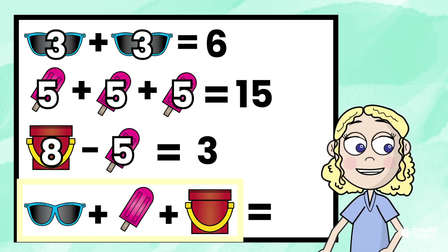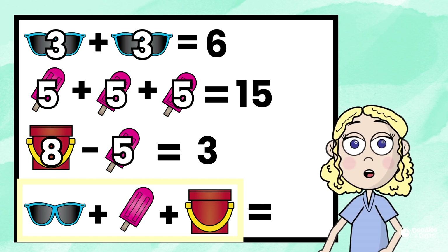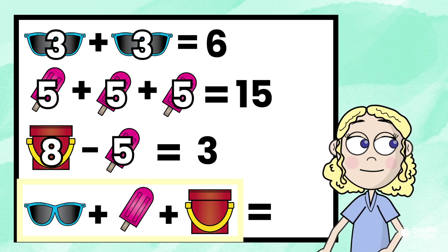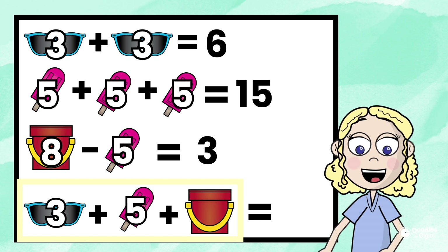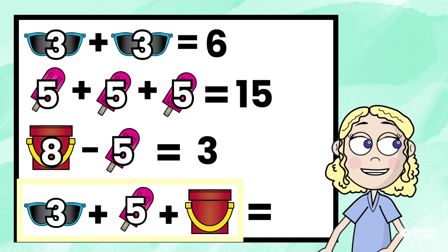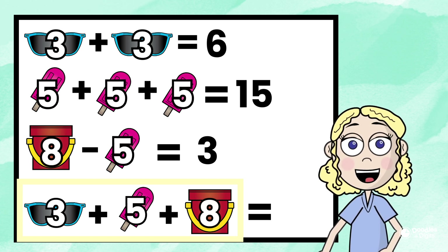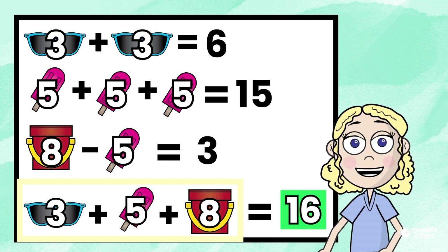All right, here's the last one: sunglasses plus popsicle plus sand bucket. Now we just apply what we already figured out each picture represents. The sunglasses represent the number three, the popsicles represent the number five, and the sand bucket represents the number eight. So if we add those three numbers together, what's our answer? If you got 16, you're correct.